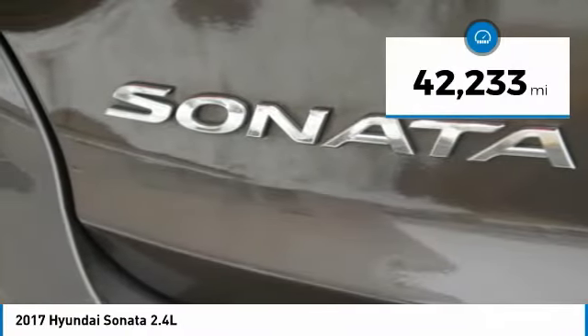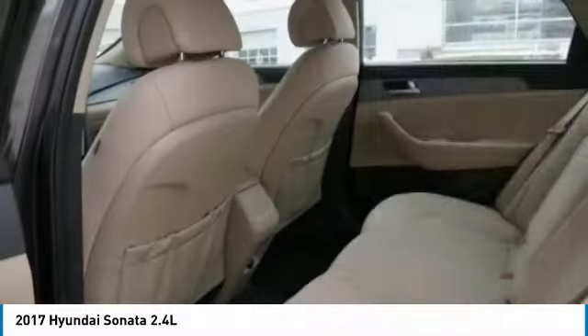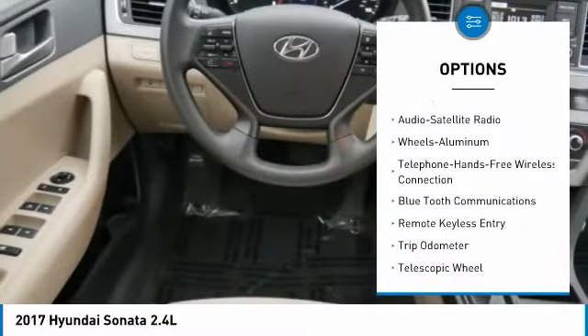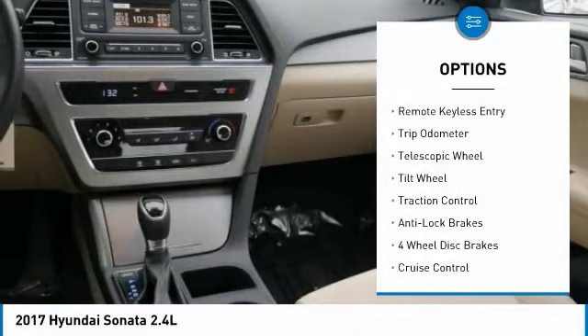This vehicle has less than 45,000 miles. Here are some of this vehicle's great options: anti-lock brakes, traction control, Bluetooth wireless data link for hands-free phone, air conditioning, and power steering.